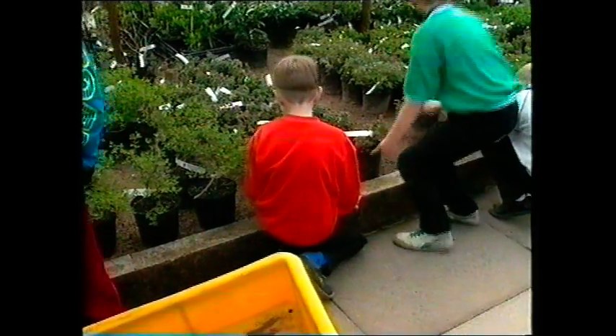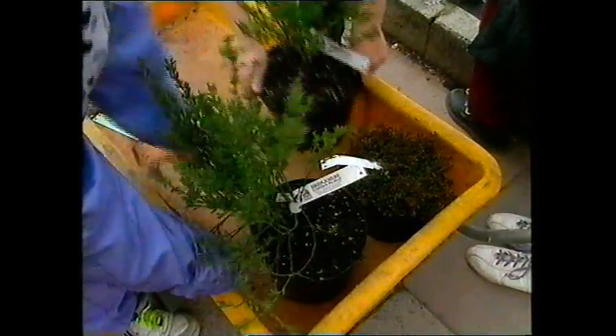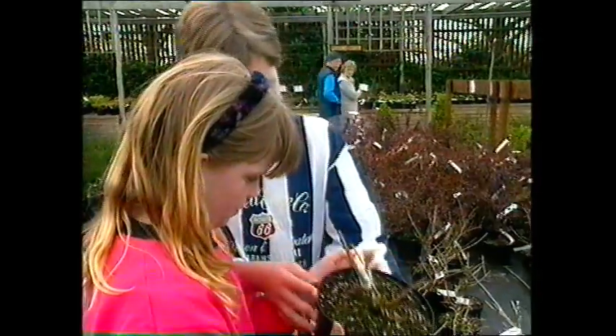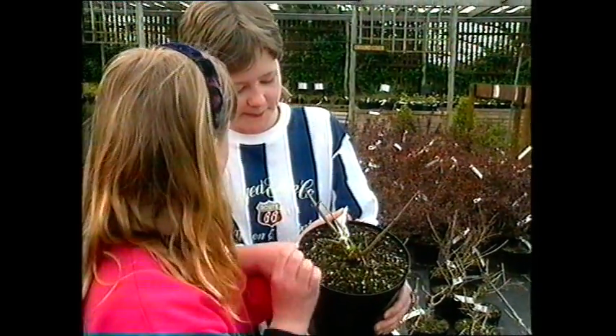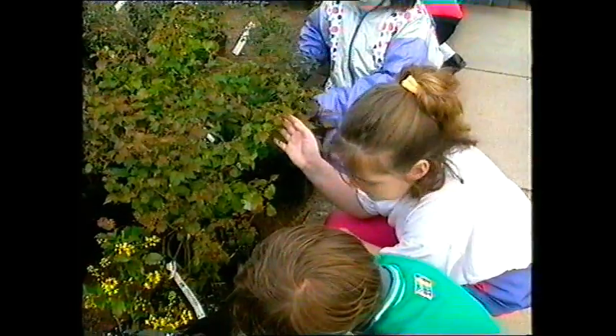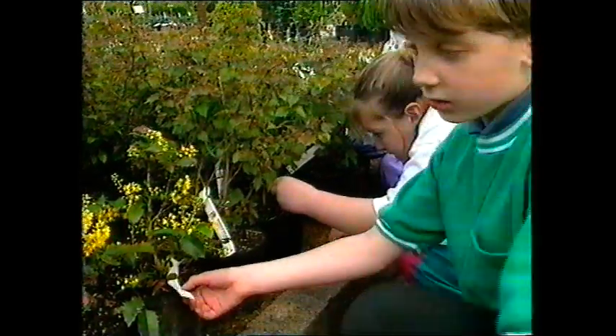So I'd like you to go around the garden centre and pick the plants that you like. Is this one quite nice? It is. Why don't we have this one? We can't because it needs freely drained soil and we haven't got drained soil. Oh yeah. What then? This one prefers well drained soils too.